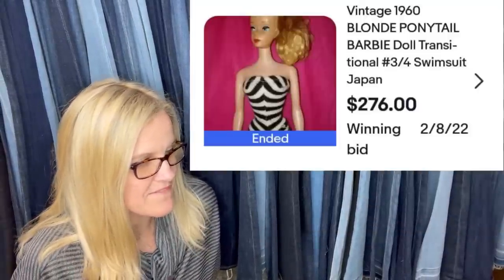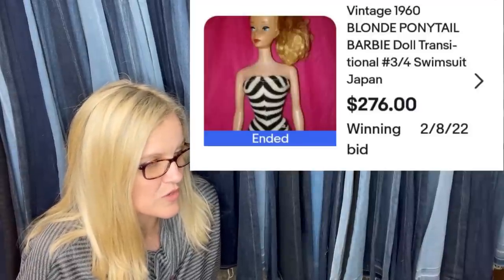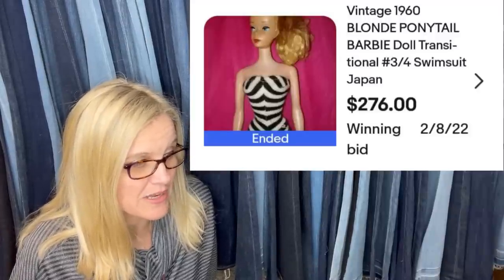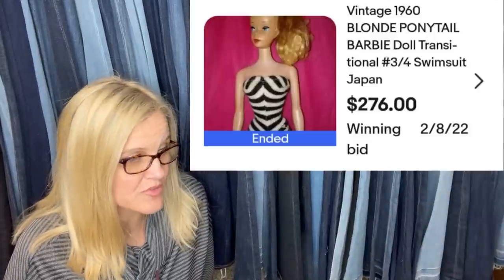Scored this rare vintage ponytail Barbie at a local thrift store for $24. Started auction at $99 for seven days and sold it at $276 plus shipping. Always do your research on Barbies — these beauties can go for hundreds to thousands depending on the issue number.